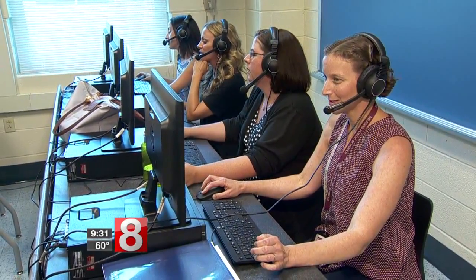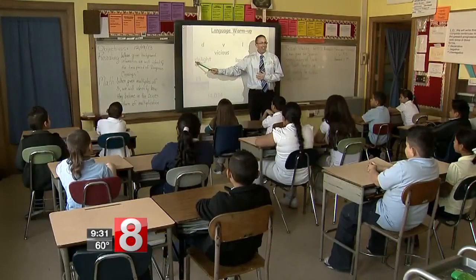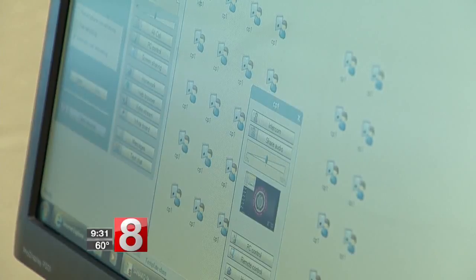It sounds scientific. The Language Lab is essentially a tool that teachers use in order to increase the frequency with which students interact with their target language. Instead of a teacher standing up front reciting a lesson and calling on students one at a time to answer a question, now each student sits at a computer and the teacher puts a lesson on the screen.